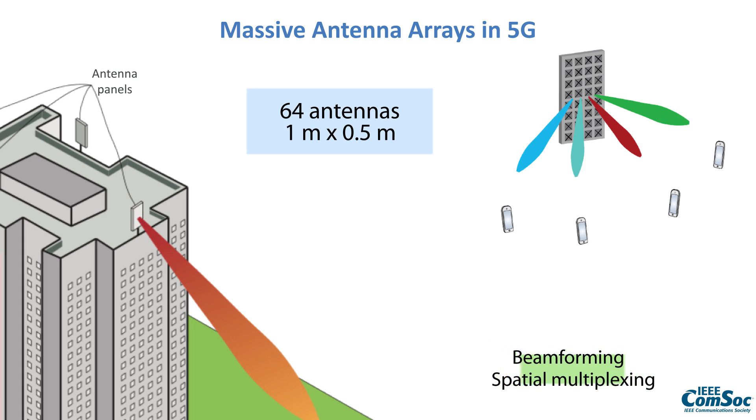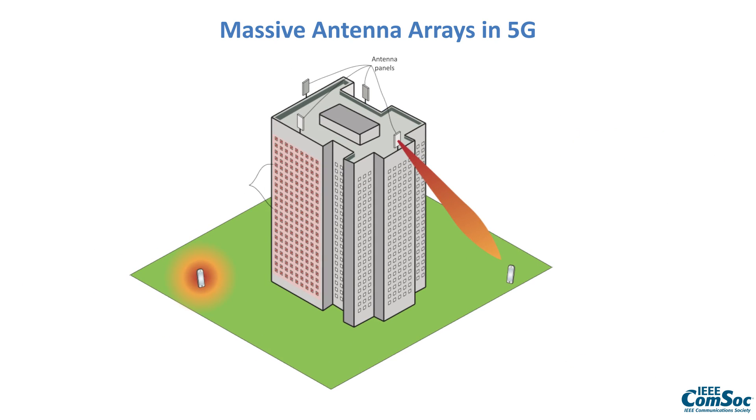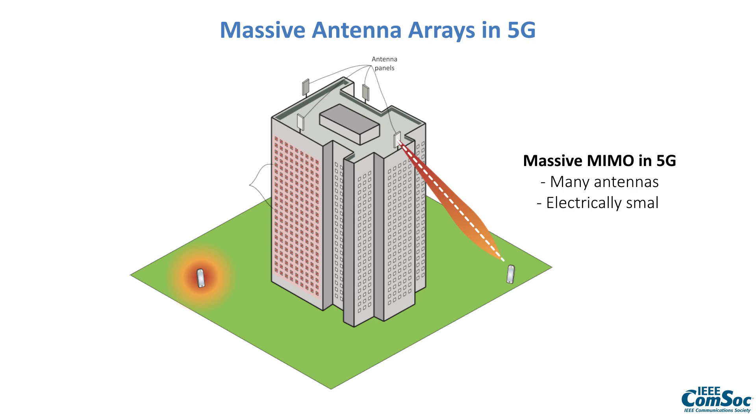Even if these arrays are called massive because we have a large number of antennas, they are not physically large. When we put a one-meter sized array at the rooftop far away from the user, it will be electrically small — viewed as being small from the eyes of the user, even if it has many antennas. In the future, we might however have really electrically large arrays spreading over an entire facade of a building or being inside.